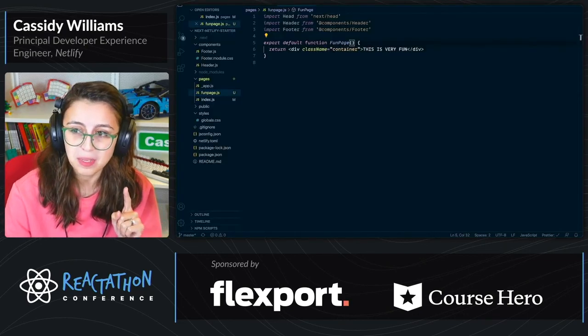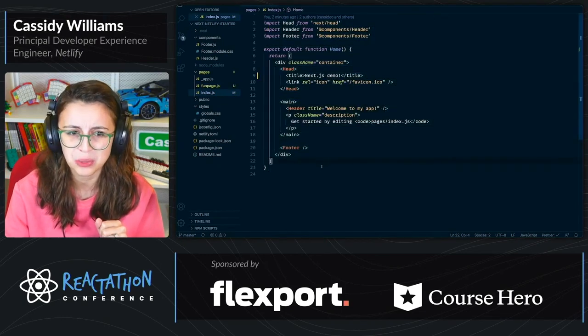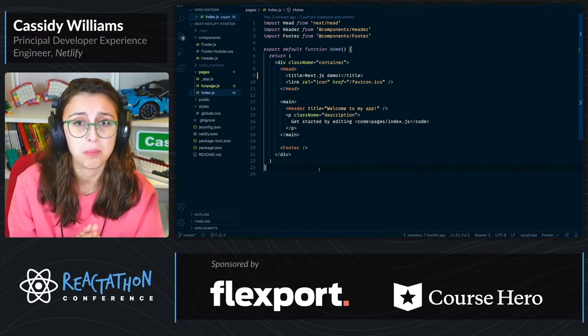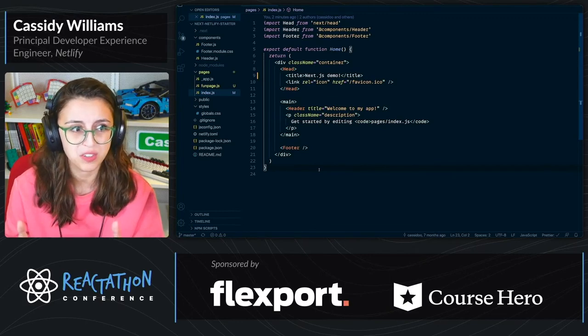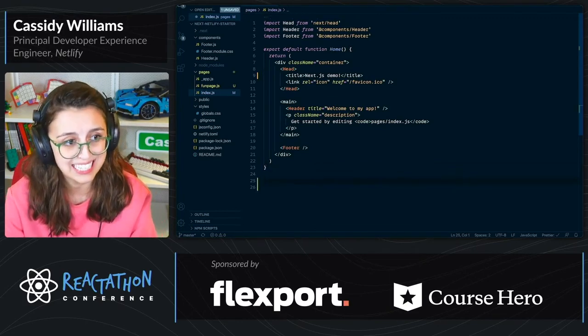Now page components in Next.js are pretty special because you can do some really neat things when the site loads. Both for static and server-side rendered pages, there are some really nice functions that you can use. The one I probably use the most is one called getStaticProps.